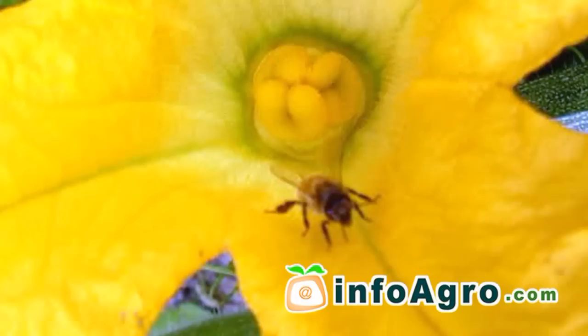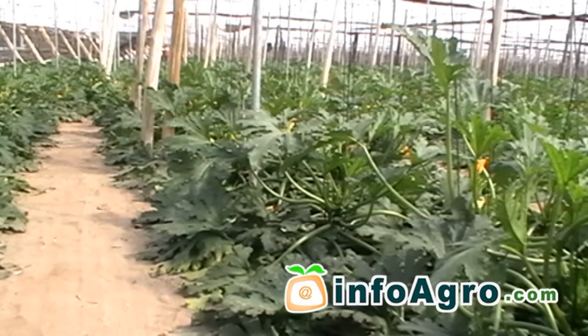In order for the fruit to grow correctly, the implementation of phytoregulators is still the predominant choice, although natural pollinators such as bees and bumblebees are being used more and more.